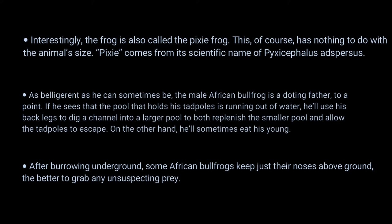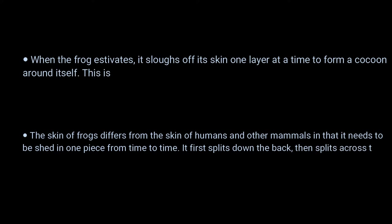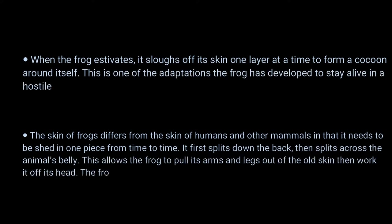On the other hand, he'll sometimes eat his young. Number 3: after burrowing underground, some African bullfrogs keep just their noses above ground — the better to grab any unsuspecting prey. Number 4: when the frog estivates, it sloughs off its skin one layer at a time to form a cocoon around itself, one of its adaptations to survive a hostile environment.